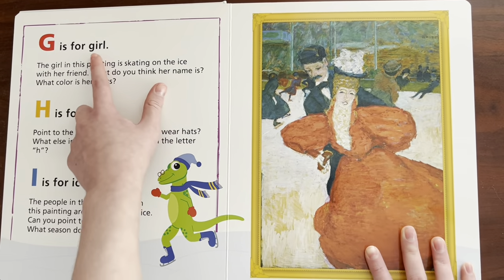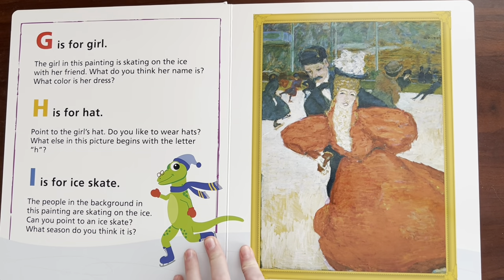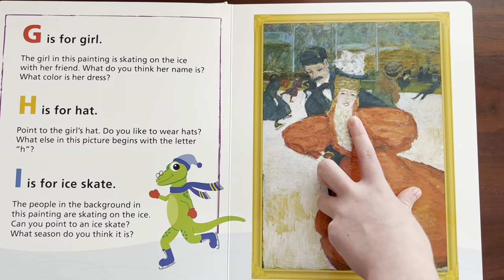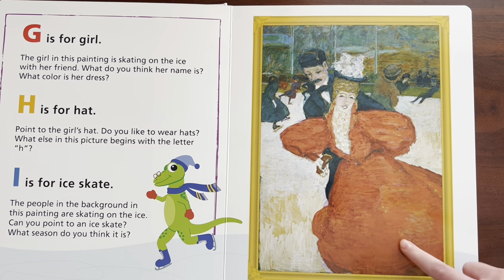G is for — Girl. The girl in this painting is skating on the ice with her friend. What do you think her name is? What color is her dress? I think her name is Rosetta. Can you say Rosetta? Rosetta. And what color is her dress? Red.